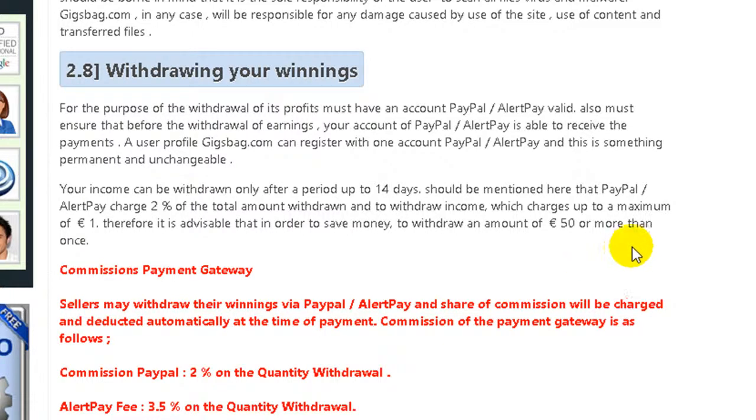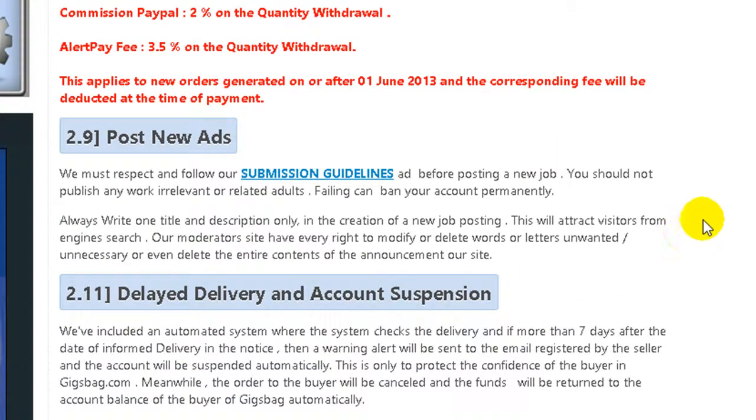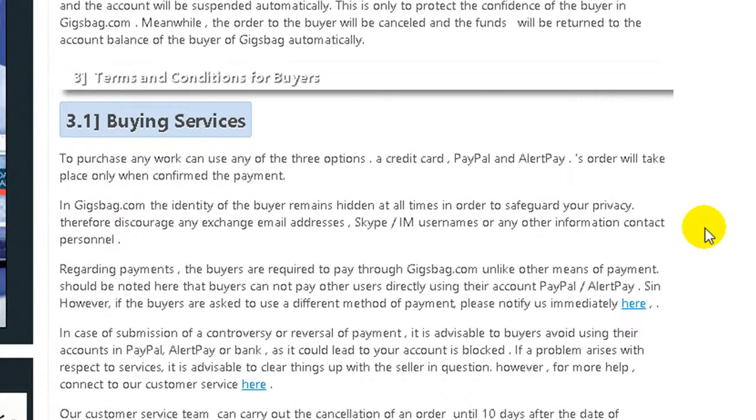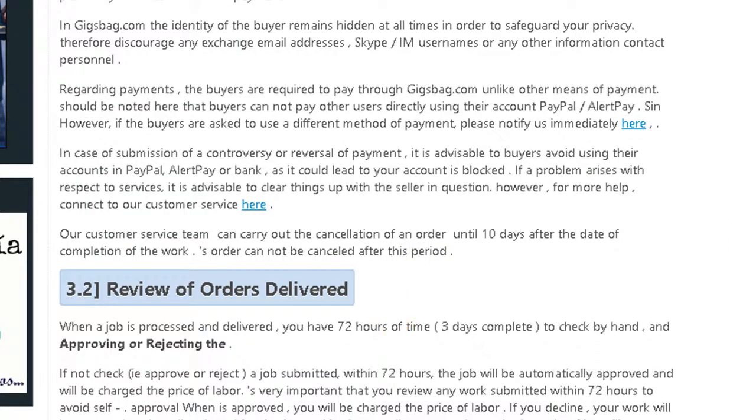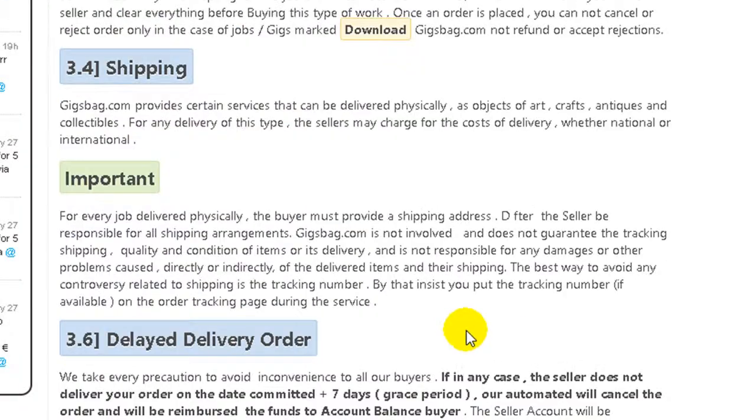You can withdraw 5 euros, but better is to withdraw 50 euros because PayPal will cut 2%, or AlertPay will cut 3.5%. Then there are a lot of things here about works, service delivered instantly, and about shipping.